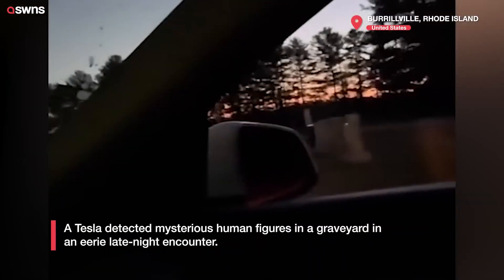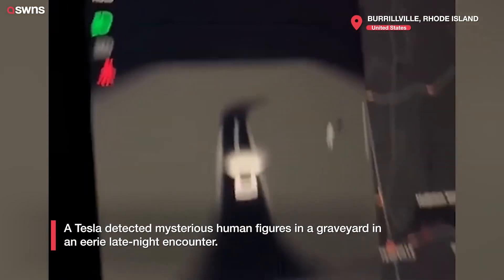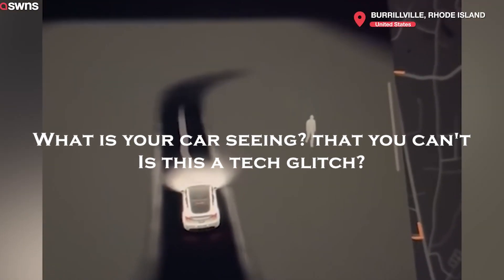Picture this. It's late at night and you're driving your Tesla down a desolate road. The night is still and everything seems perfectly normal, until it isn't. You glance at the screen and there it is — a figure, motionless, right in front of you. Your heart skips a beat as you scan the road. There's no one there. So what is your car seeing that you can't?